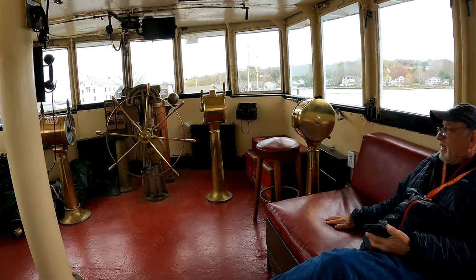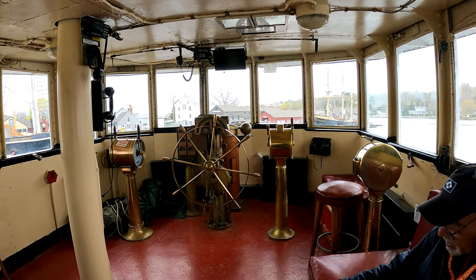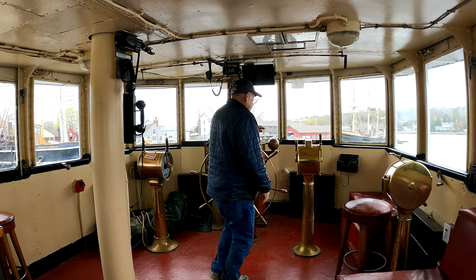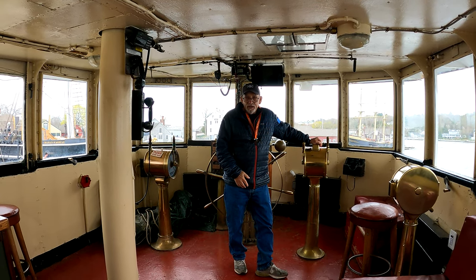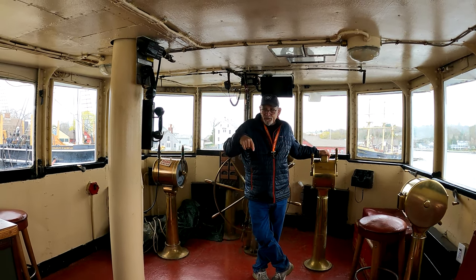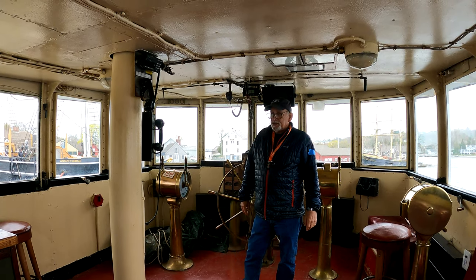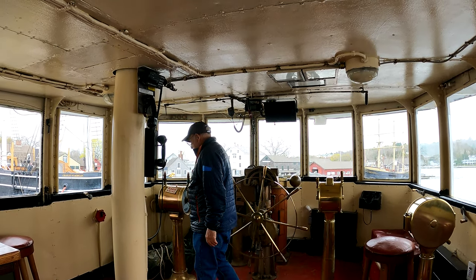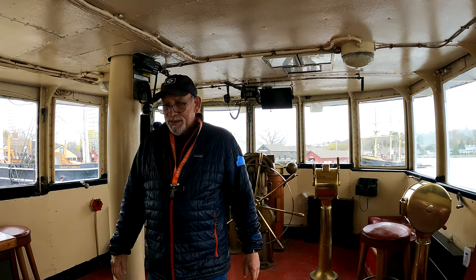This is the wheelhouse. You have the wheel, and this is how the captain would communicate — there's the phone you saw downstairs, plus the telegraph to signal engineers for forward, reverse, or whatever. Almost everything in here is vintage, but there is more modern navigation equipment. The boat actually still operates — it's going to Boston the first week of June for a fire safety convention. One of the cannons here is being polished — it's a never-ending job.